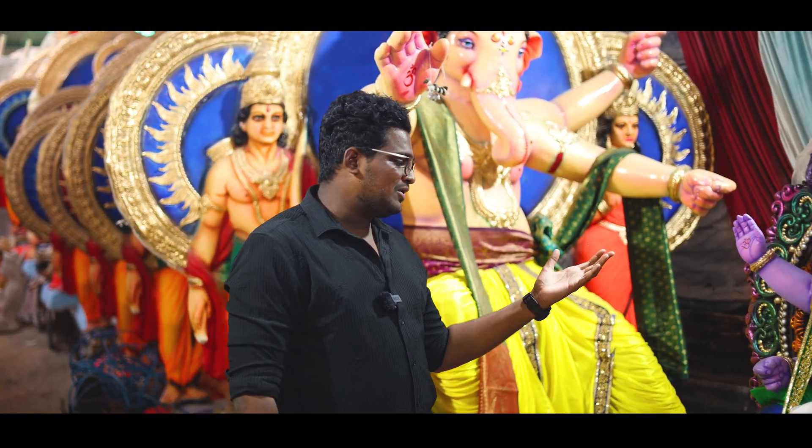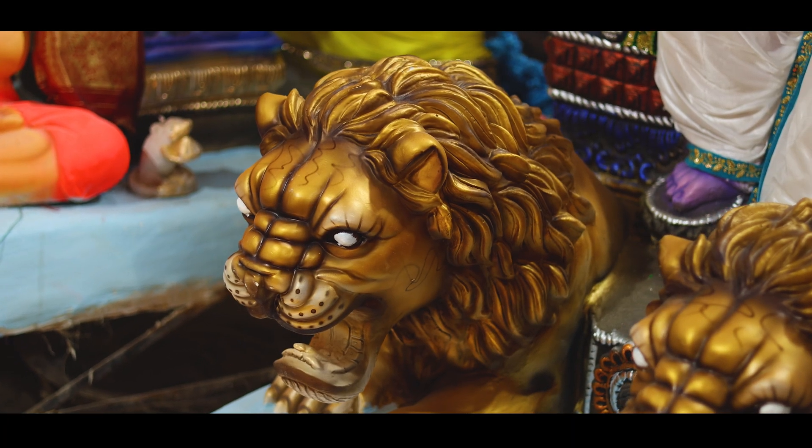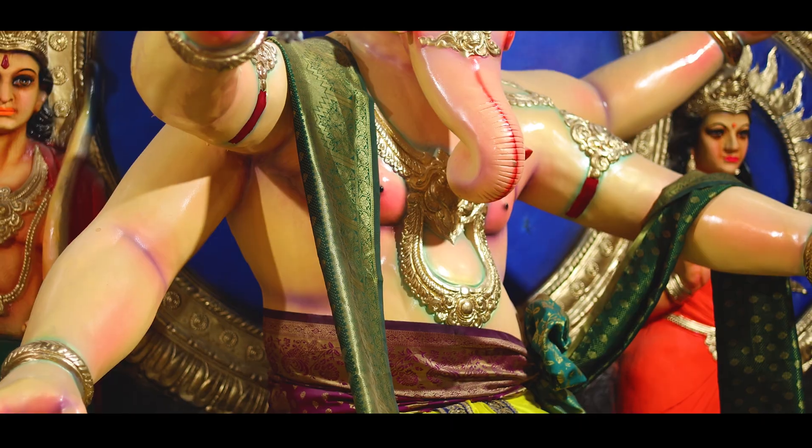I have a bargain depending on what it is. There is a 7 feet idol called Simha Vahana. We are talking about 15,000 to 20,000. So there are a lot of idols here. These are Hyderabad idols — very beautiful.